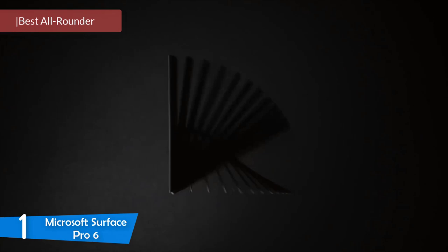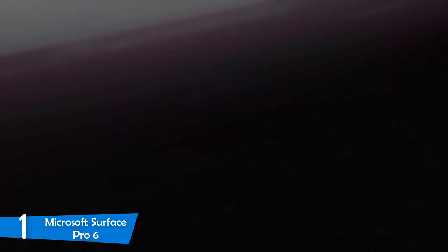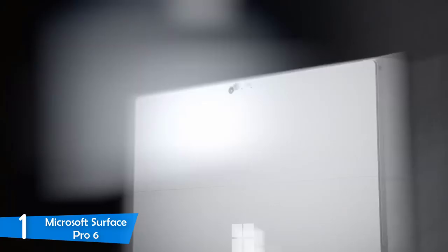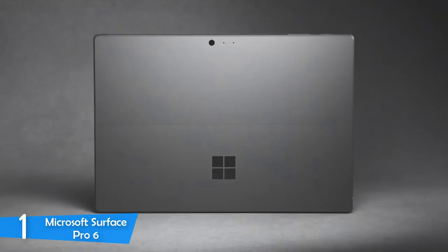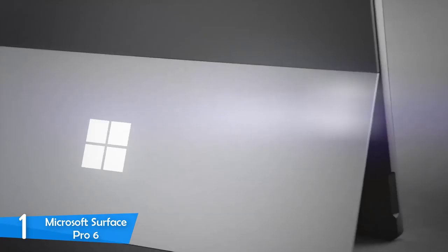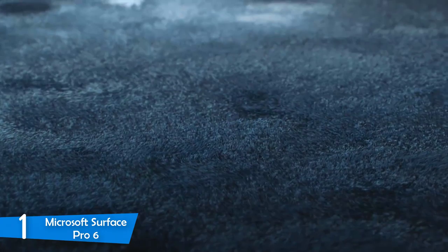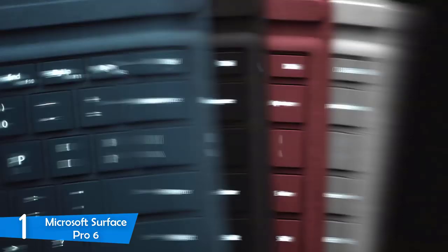And at number 1, it's the Microsoft Surface Pro 6 — all around the best Windows tablet in the market, working excellently as both a tablet and a laptop. Packing amazing performance, sleek design, beautiful display, and excellent Windows functionality and productivity, it puts pressure on other manufacturers with its competitive price as well. The Microsoft Surface Pro 6 comes in two new color options — black and, the reviewer's favorite, platinum — and is just 0.33 inches thin, weighing only 1.7 pounds, making it extremely portable.